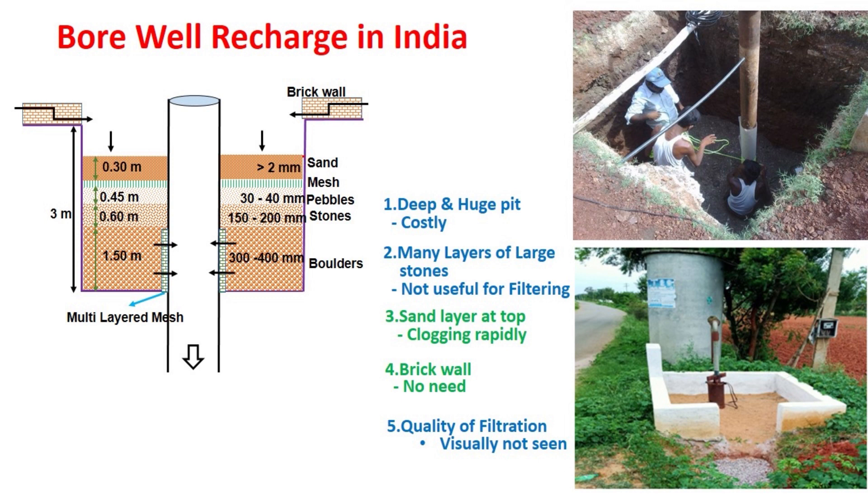In most of the borewell recharge structures constructed in India, a square or circular deep pit is first dug. In this pit, many layers of stones are placed one over the other. At the bottom-most layer, big boulders of 300 mm to 400 mm size are placed, then stones of 150 mm to 200 mm, then a layer of pebbles or crushed stones of 30 mm to 40 mm. Then a nylon mesh is placed to avoid the downward movement of the topmost sand layer. Around the pit, a small brick wall is constructed to guide the runoff water into the filter.